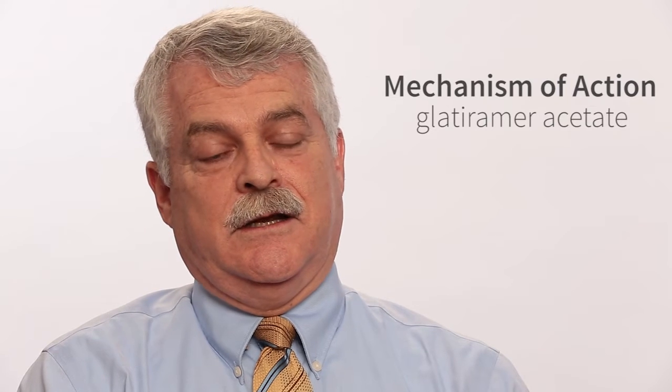It is a mixture of amino acids that was originally designed to mimic those amino acids that we would see in myelin, and the goal was to influence the presumed autoimmune reaction to myelin by the injection of this mixture of amino acids.